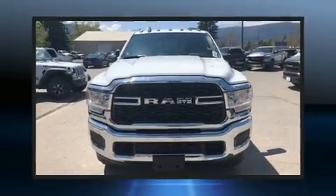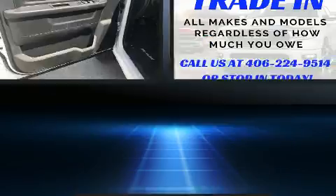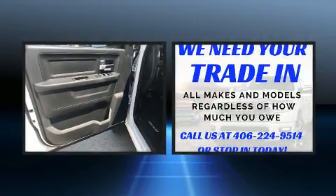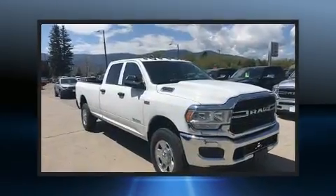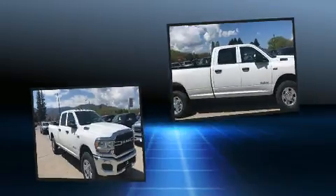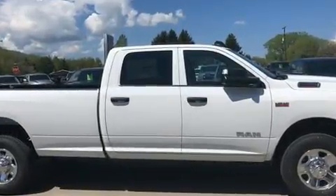The 2019 Ram 2500 — this four-door, six-passenger truck will allow you to take command of the road with confidence. Top features include power windows, a rear step bumper, a front bench seat, fully automatic headlights, a trailer hitch, and more.